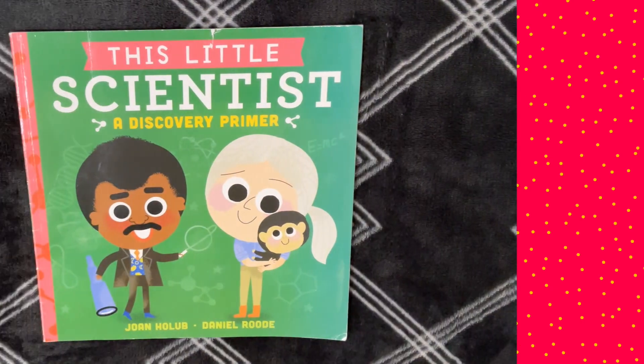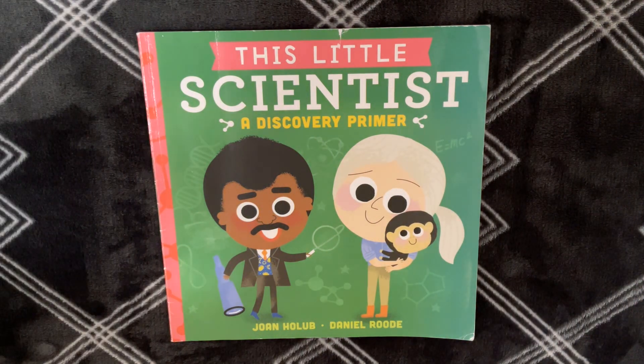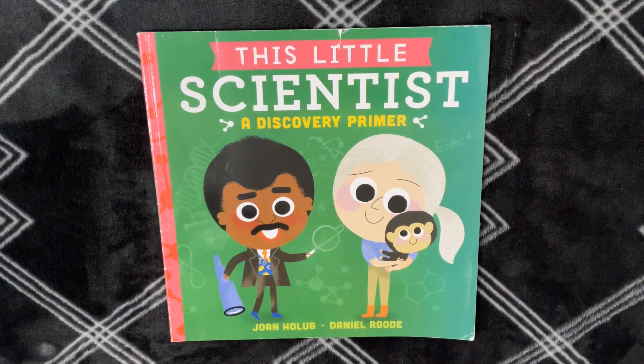Hello, everybody! Today we're going to read This Little Scientist, a Discovery Primer by Joan Holub and Daniel Rood.